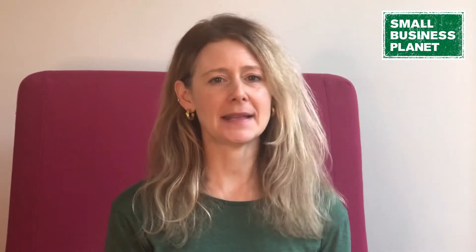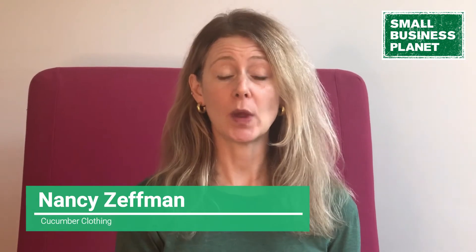Hi, I'm Nancy Zeffman, co-founder of Cucumber Clothing. We are a fabric-led fashion brand and we are committed to being carbon neutral by 2030.